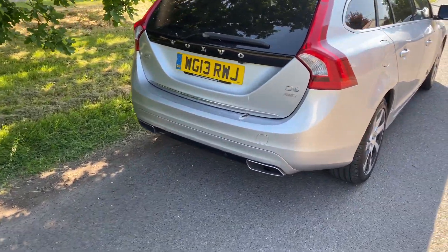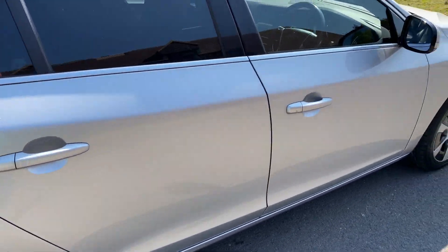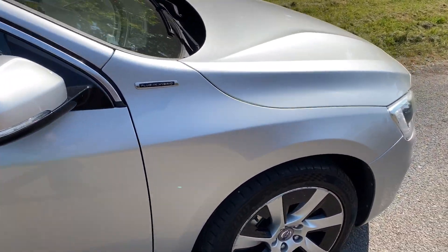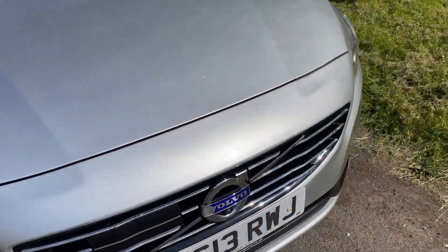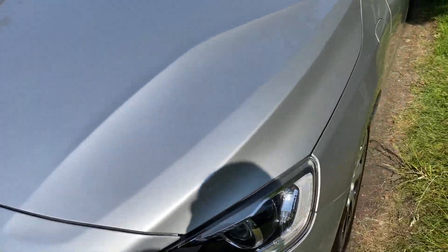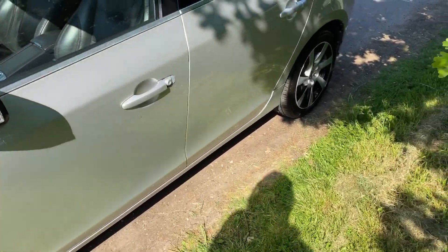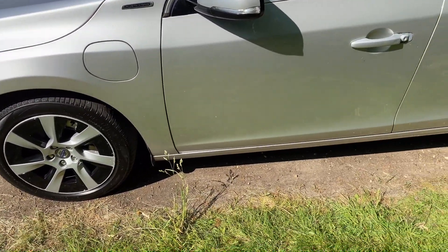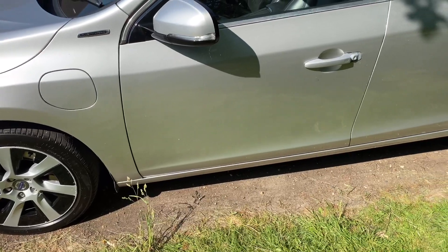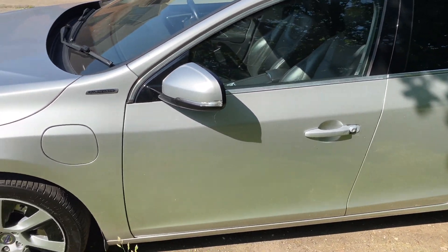This one's got a reverse camera and tinted windows. Obviously it's a plug-in hybrid so you do need to plug it in and charge it — there's a charge cable in the boot. It has front and rear cameras. It's in very good condition, it's a one-owner car, it's got a superb service history — all Volvo main dealer — and bar a few small marks which I've dealt with, it's very, very nice.